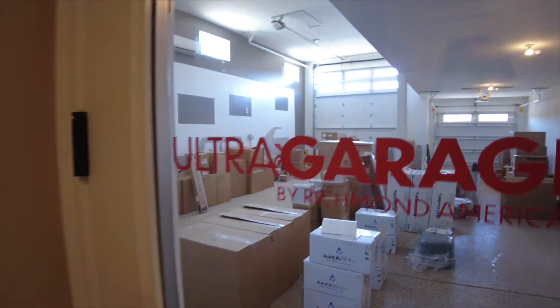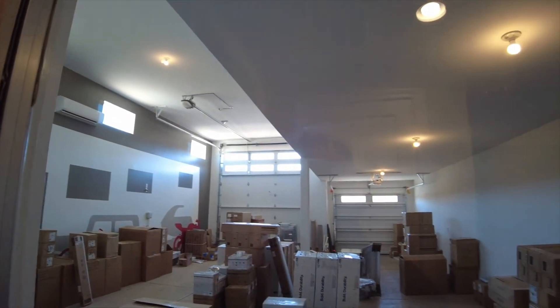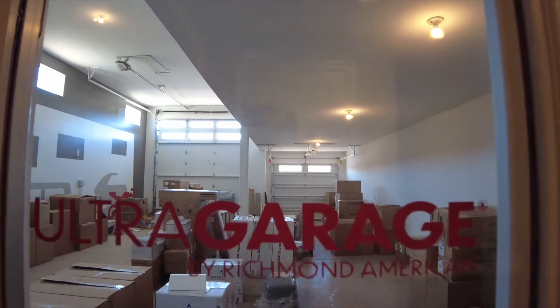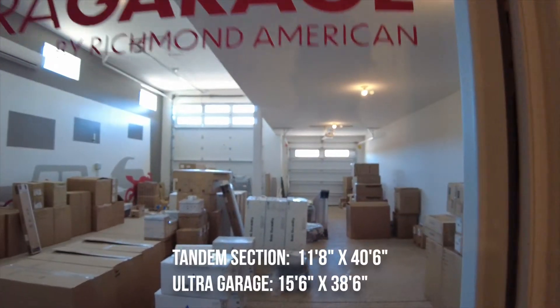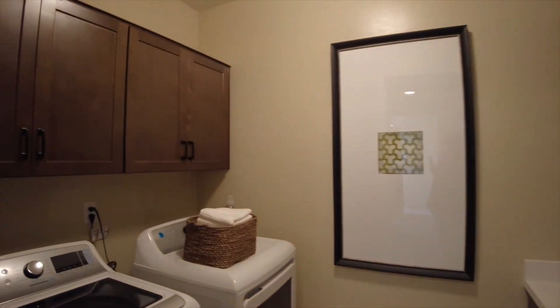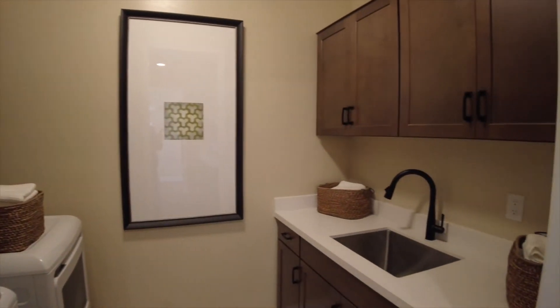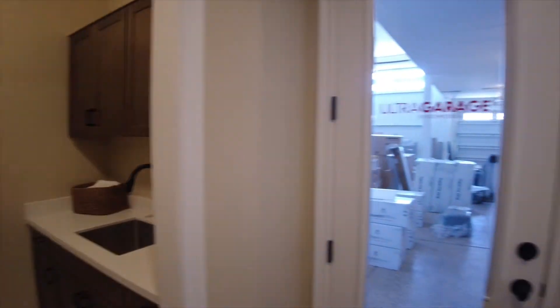Let's take a look at the ultra garage — as you can see, one side is very tall. I'll put the dimensions on the screen for you, but the idea is that it's meant to fit an RV, as you can see painted on the wall. In the laundry room, we do have upper cabinets on both sides as well as a sink.